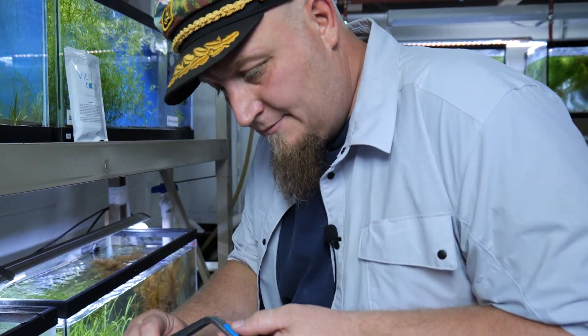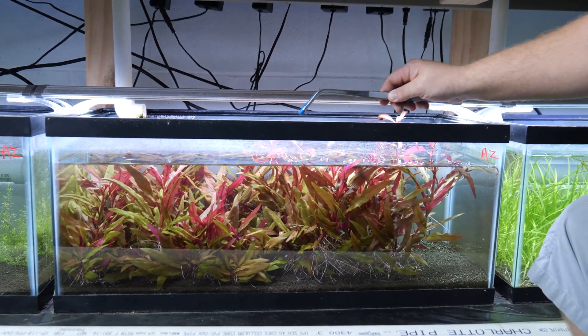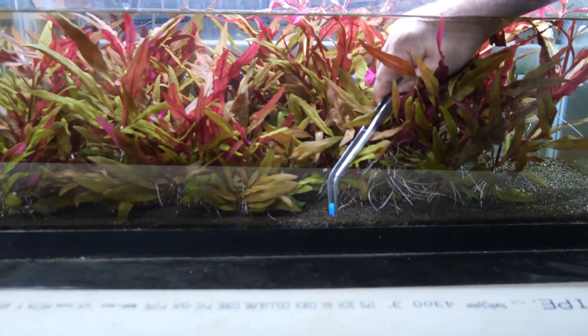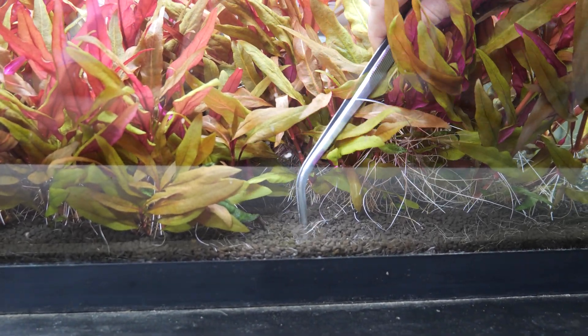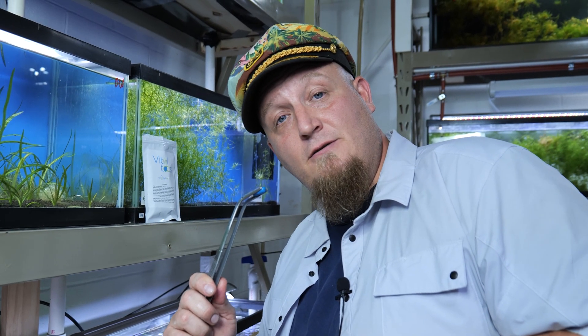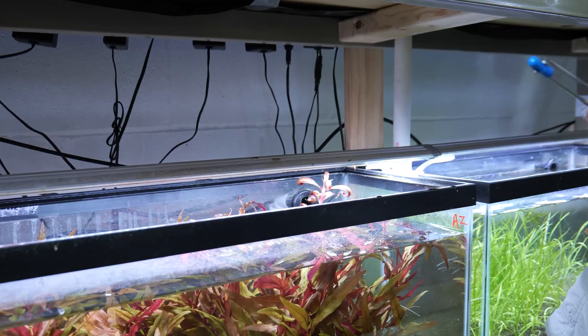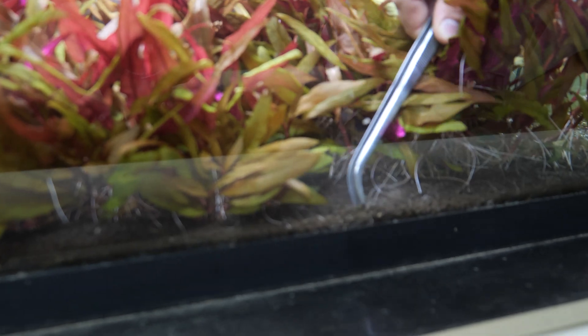Another way to feed your aquarium plants is by providing a really good nutrient-rich substrate and using tab fertilizers. What we have here at H2O Plants is our VitalTabs. These VitalTabs are a micro-macro mix all in one. The best way to use these is to put them about an inch away from any of your root zone stems.